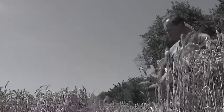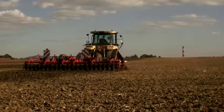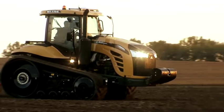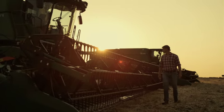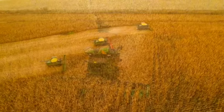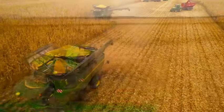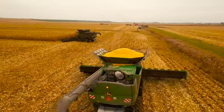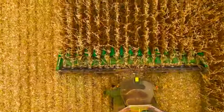Moving beyond cumbersome manual methods of the past, the colossal automated combine harvester takes center stage, transforming the way crops are harvested. The combine harvester seamlessly combines the intricate processes of reaping, threshing, and separating corn grains — like a choreographed dance of efficiency — all in one powerful machine, eliminating the need for an assortment of labor-intensive tools.